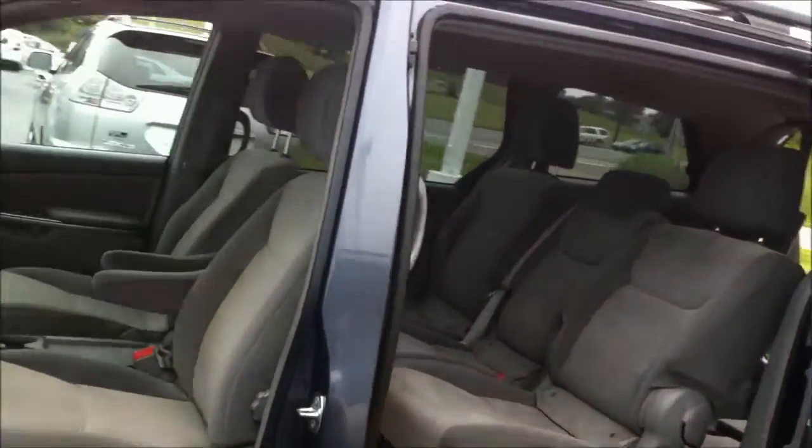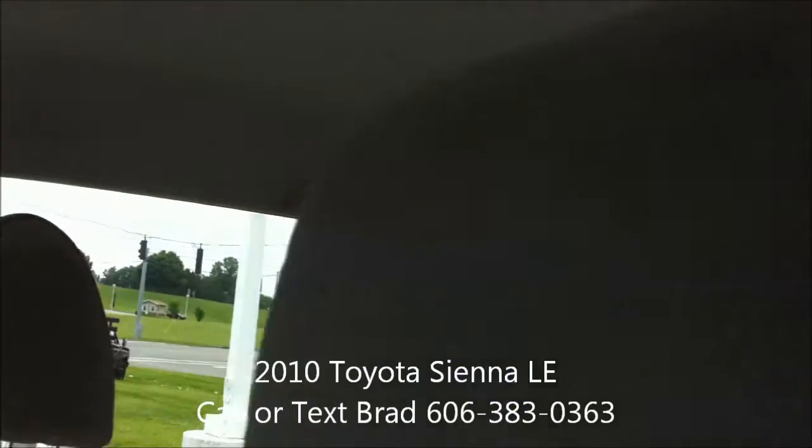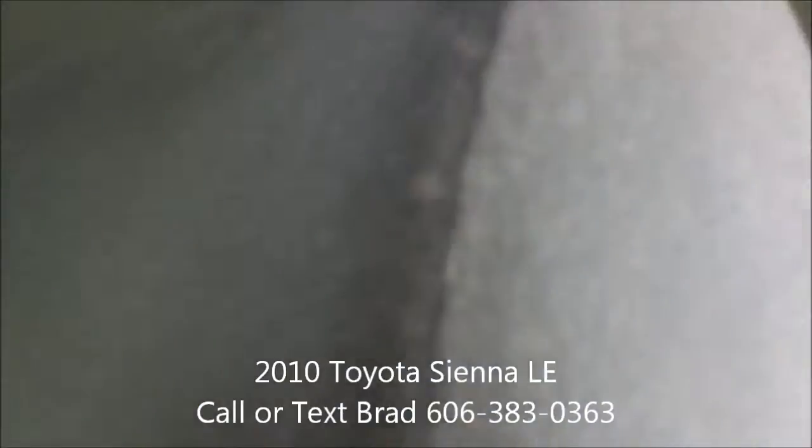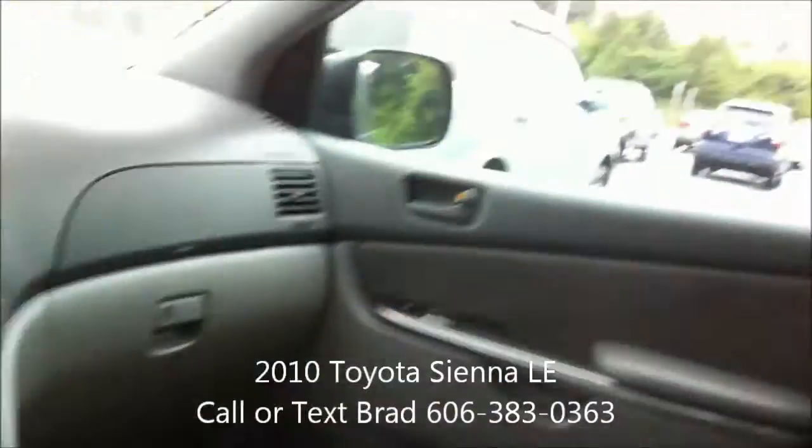The passenger side does have the assist handle here and it's tucked away there in the headliner. You also have one on the passenger side rear door as well as the driver side rear door too. So plenty of help getting in and out.